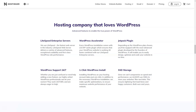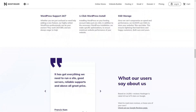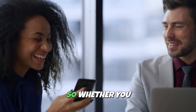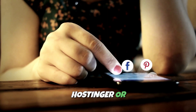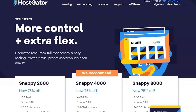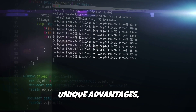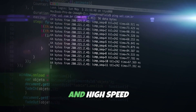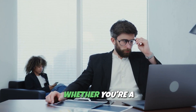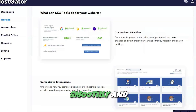No matter which provider you choose, each of these hosts provides secure, scalable, and reliable solutions to ensure your website performs at its best. Whether you choose Bluehost, Hostinger, or Hostgator, you're guaranteed a reliable, fast, and feature-packed hosting service that fits your needs and budget. Each of these providers offers unique advantages — from ease of use and high-speed performance to flexible plans and robust customer support. Whether you're a beginner or an experienced webmaster, you can trust that your site will run smoothly and securely.